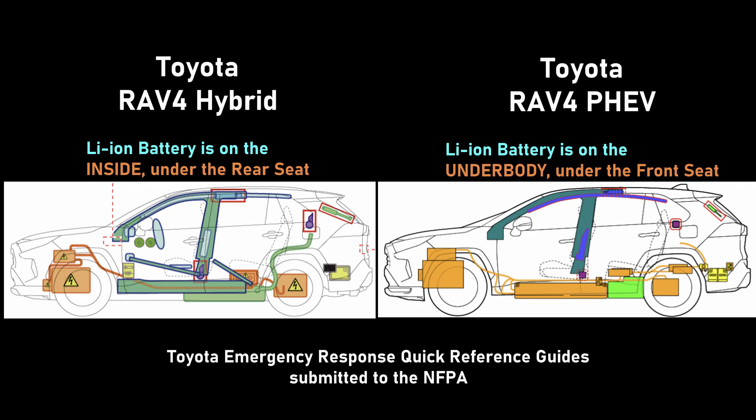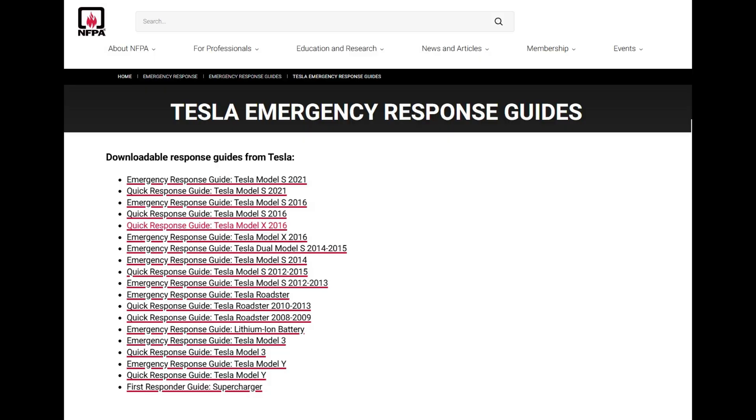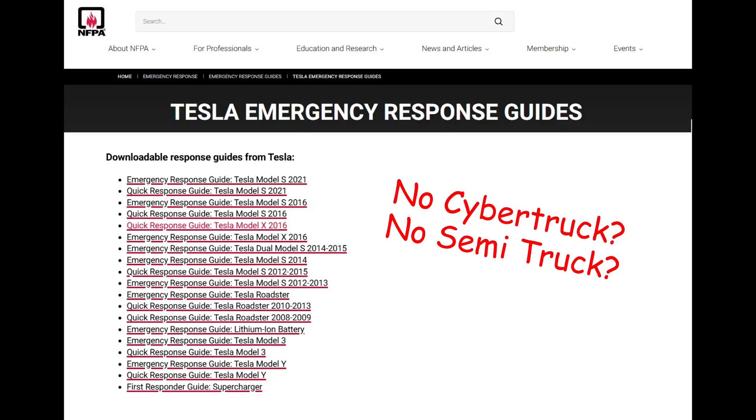Auto manufacturers are helping with training to identify vehicles with high voltage batteries, where the battery is located, and how to disable it from the vehicle. The NFPA website has these documents. I will note that Tesla's documentation is not up to date — I guess Elon's too busy with other things.